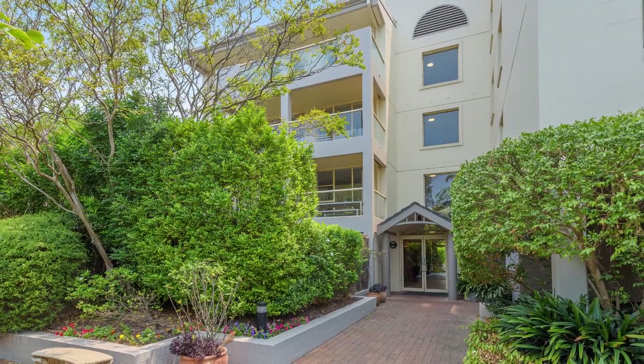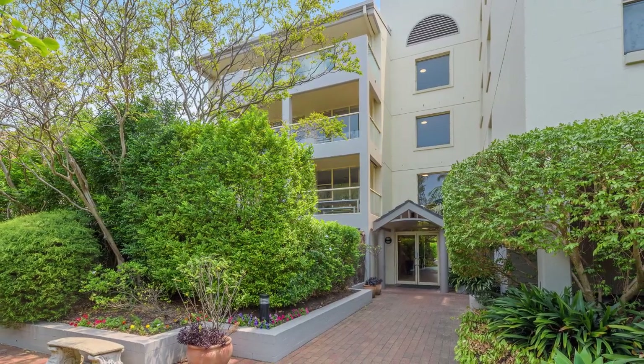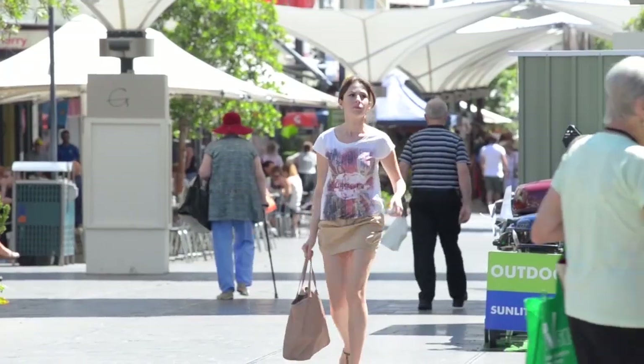Situated in a sought-after security block and including security parking, it represents great value in this top location. Ultra-handy, it's within easy reach of parklands, transport, beaches and Bondi Junction.